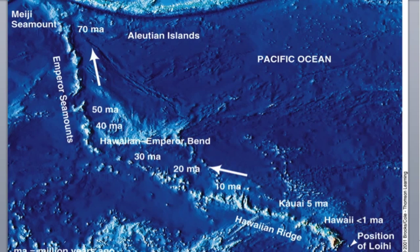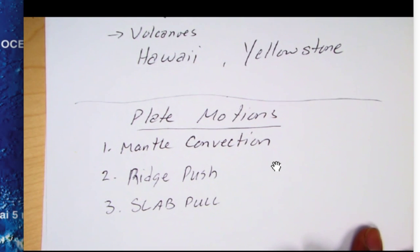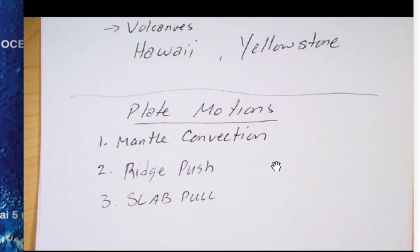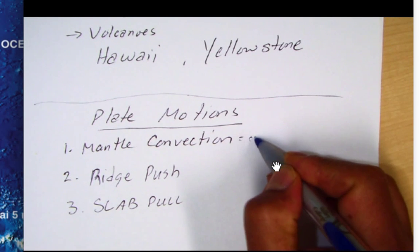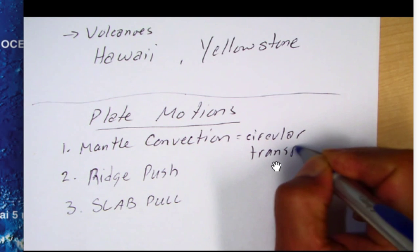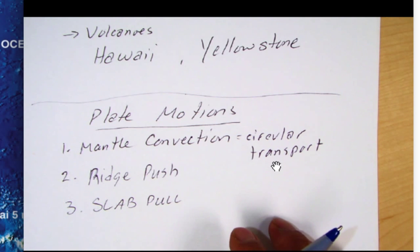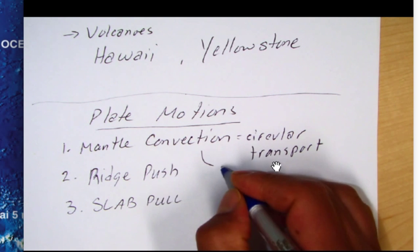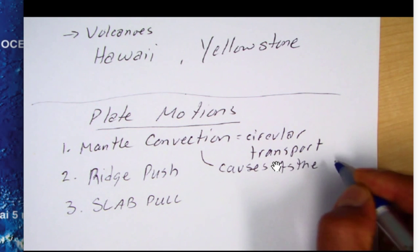The last thing I want to talk about is what causes tectonic plates to move. Your book mentions three terms. First, there's convection in the mantle — convection is a circular transport of heat. This circular transport may lead to movement of the asthenosphere, causing the asthenosphere to flow.